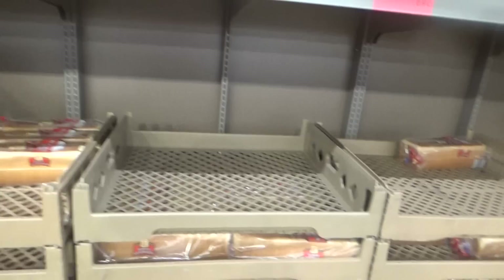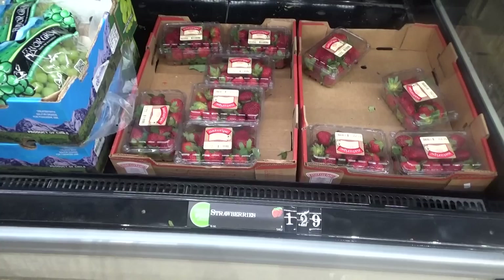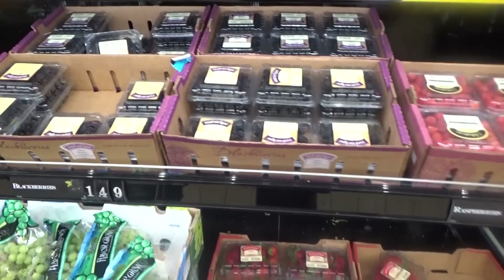Now, this top bin is empty but they do have more underneath. The strawberries are only $1.29. We have other berries too — the blackberries are only $1.49.